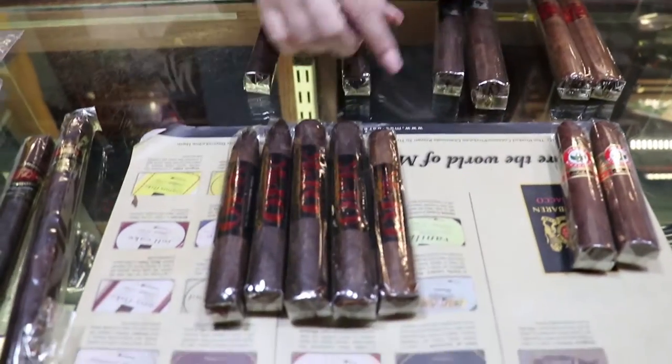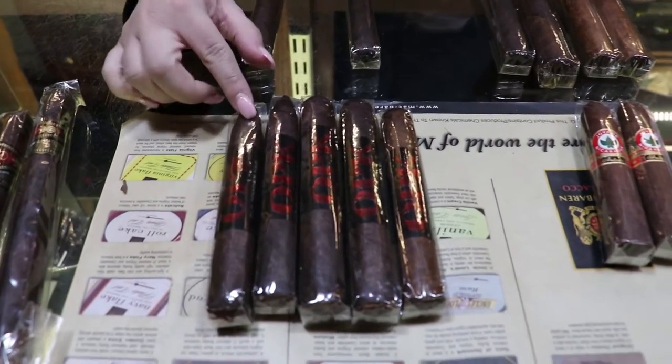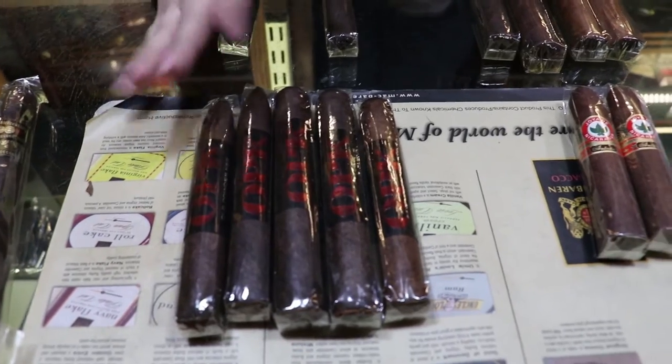And then these guys right here — OPK Maduro. This is made by us, Battleground Cigars. This is a Corojo Maduro wrapper. It's a Dominican fill. It's medium to full bodied.